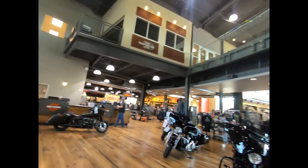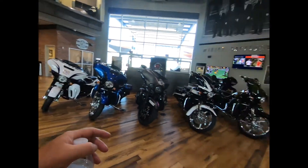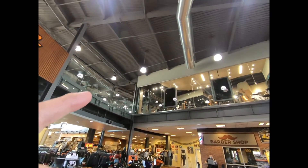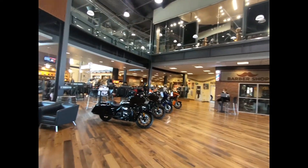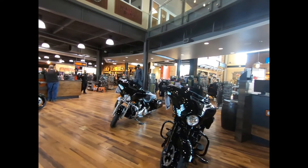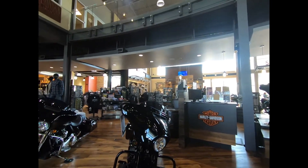This is a very nice dealership — they have the motorcycles of course, and they have the clothing. Upstairs they have a lounge, I'll take you up there later. It's very large. Barnett comes in pretty large also, but this place is pretty large too.